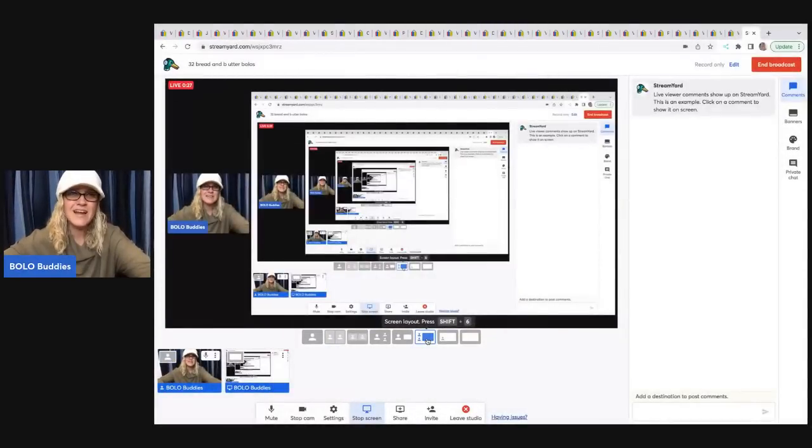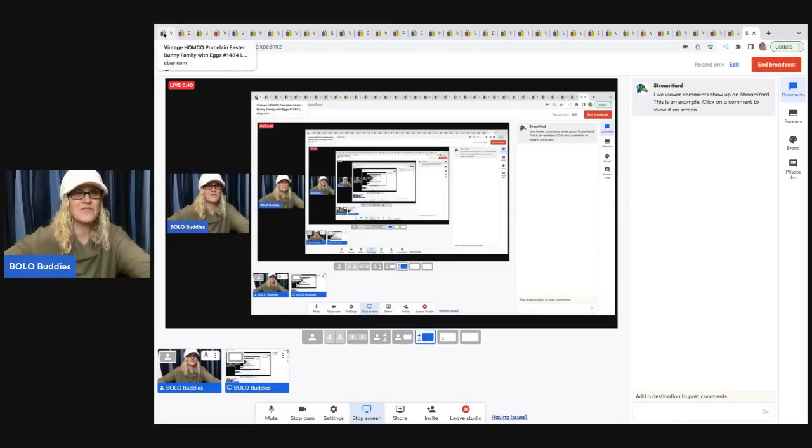Hey, Bolo Buddies. Thanks for watching. My name is Courtney, also known as Bolo Buddies, and I've got 32 Bolo items coming your way. These are my bread and butter bolos — items that I sold for $35 or less. I'm going to tell you where I got it, what I paid for it, and what it sold for. We are going to move through these Bolo items super fast so that you can learn quickly. Let me know down in the comments if you see an item that you would have walked right past, because I source really cheap and I pick up items that some people would just pass by. Let's get started with the first item here.